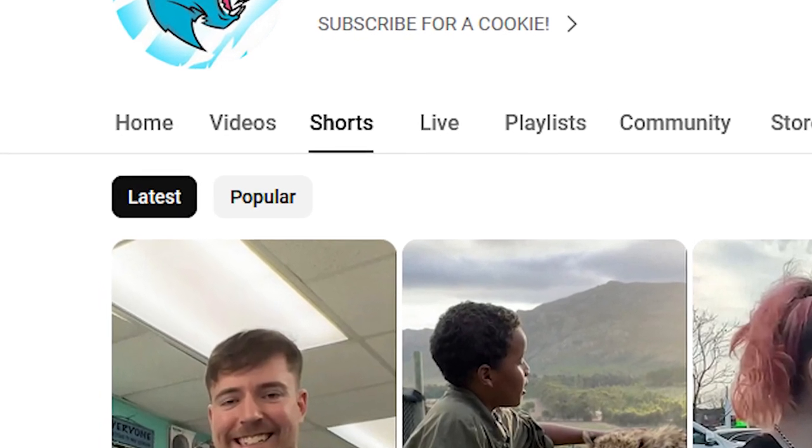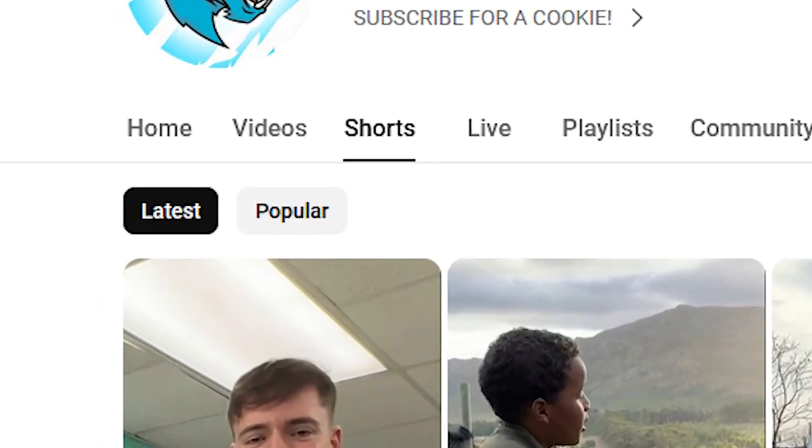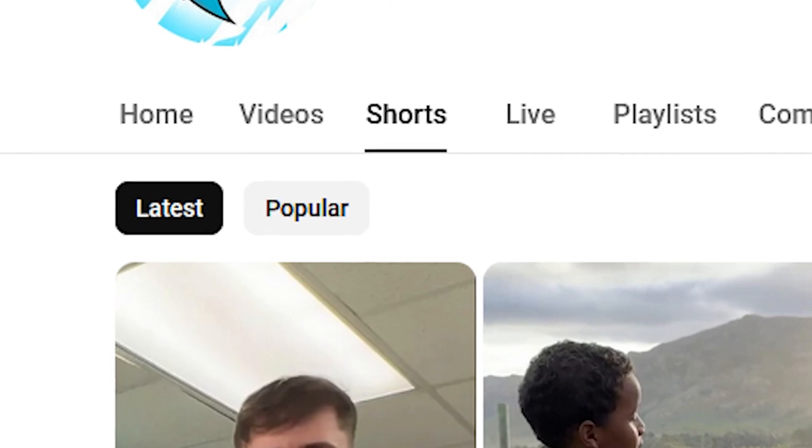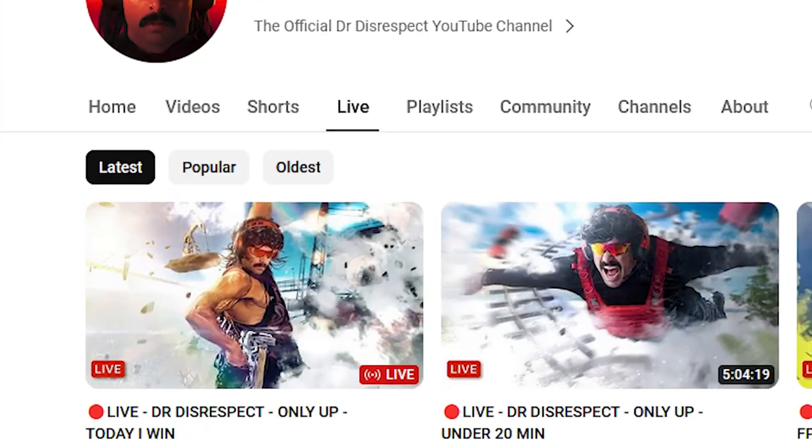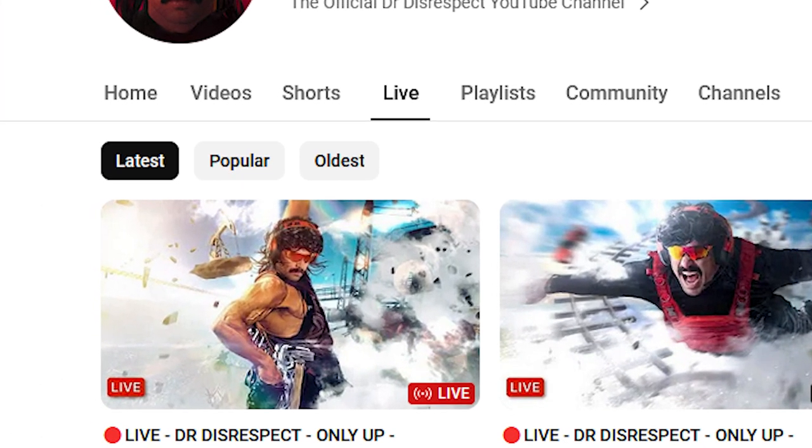They also have these sorting buttons on the Shorts tab, where you can sort by latest and popular. I'm not sure why there isn't an 'oldest' option on the Shorts tab too — some channels have so many shorts that it would be useful. The same sorting buttons are available on the live streams tab as well.